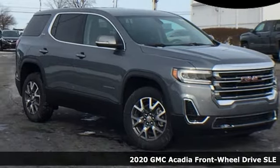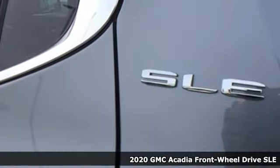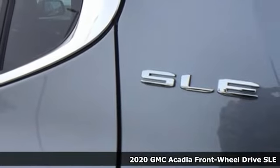It's a new 2020 GMC Acadia. GMC — it's not just a vehicle, it's a professional grade tool.